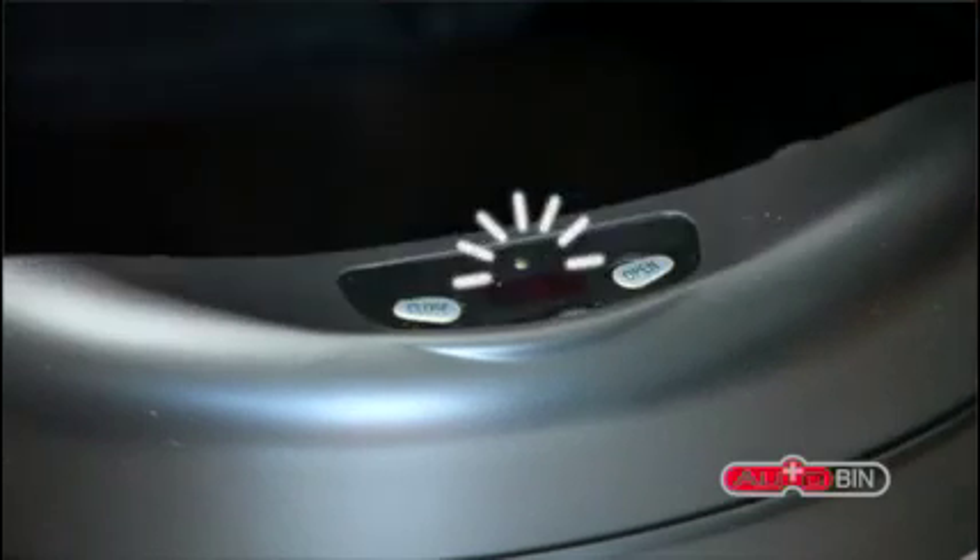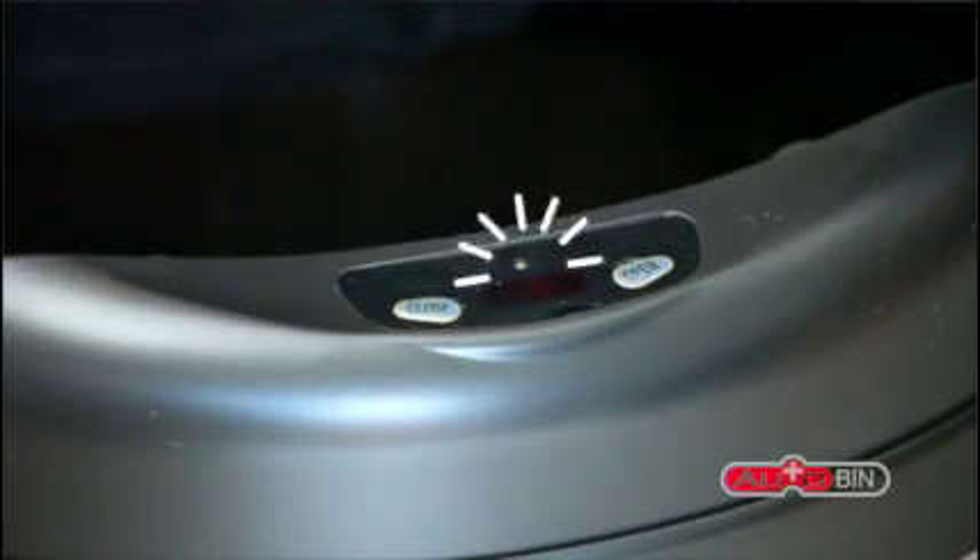If you require the bin to be open for a longer period, simply press the Open button, and when you are done, press the Close button.